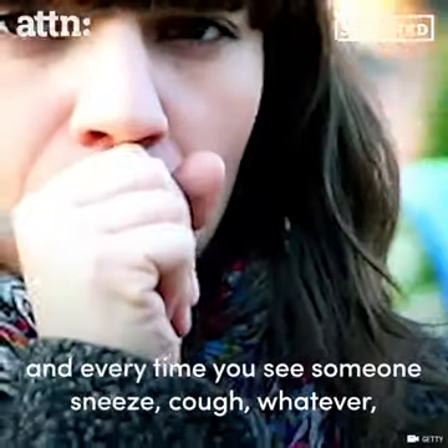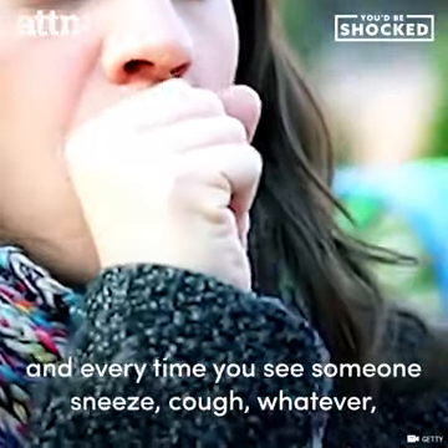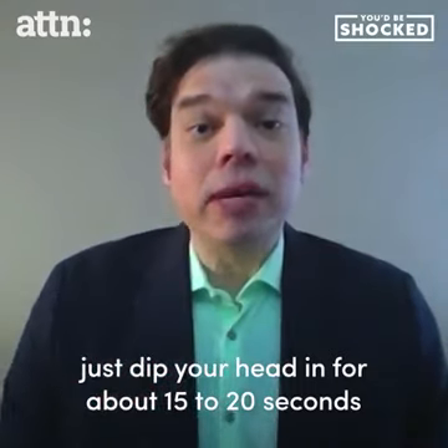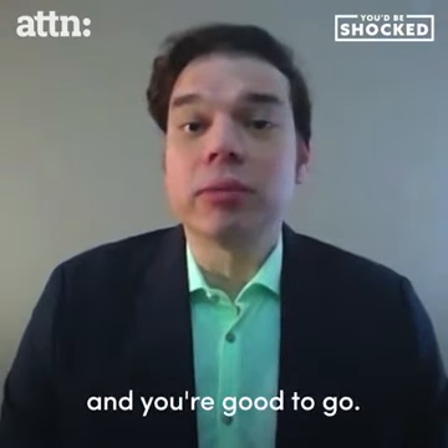Make sure you've got that scarf. Every time you see someone sneeze, cough, whatever, just dip your head in for about 15 to 20 seconds, and you're gonna be good to go.